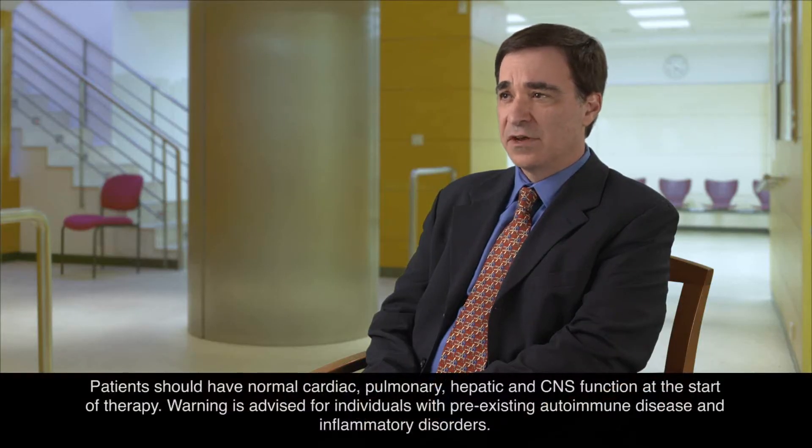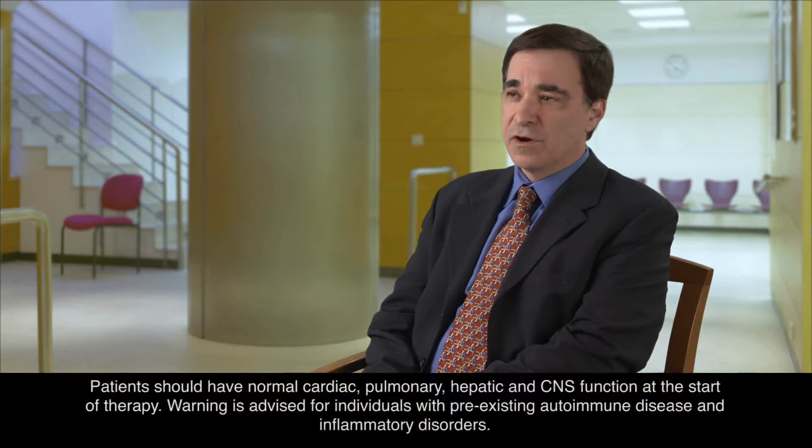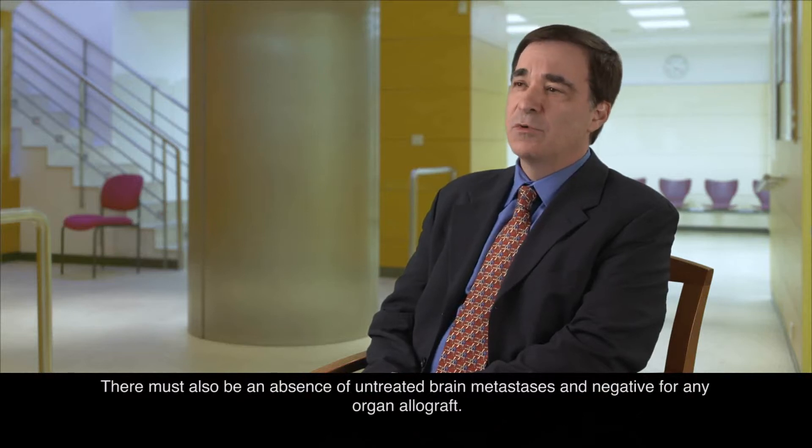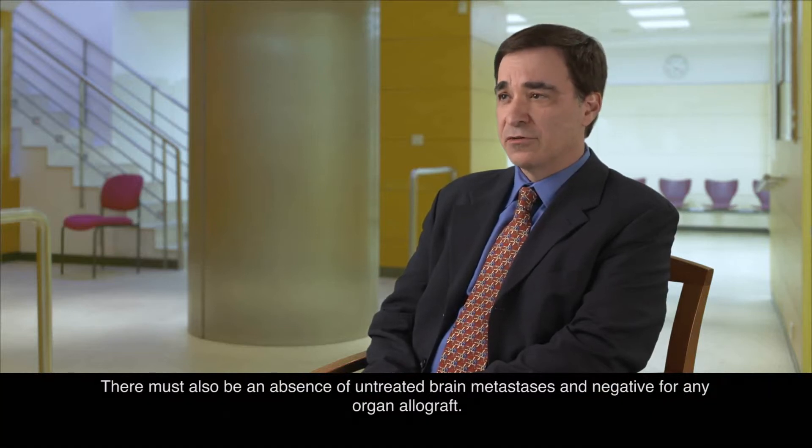When we consider patients for Proleukin, we do an initial workup and we look at the overall performance status of the patient. We like to make sure that they have a good performance status. We check general organ function, paying particular attention to cardiac and respiratory issues. We will also look at the CNS to make sure that there's no evidence of brain metastasis.